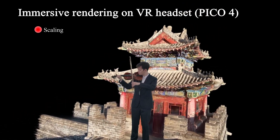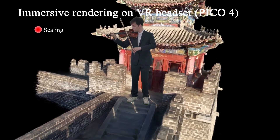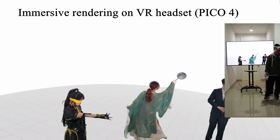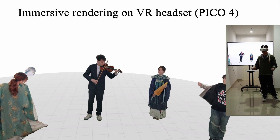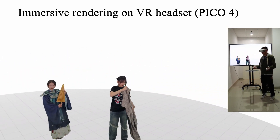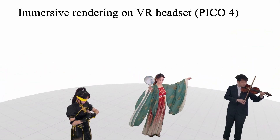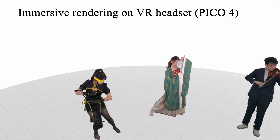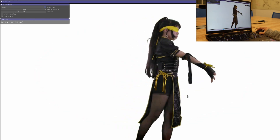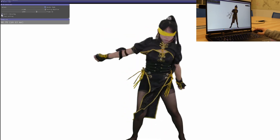HiFi 4G achieves high photorealism and low storage demands. We also showcase a long sequence of nearly 2,000 frames and multiple performers in the Gaussian viewer on a laptop.